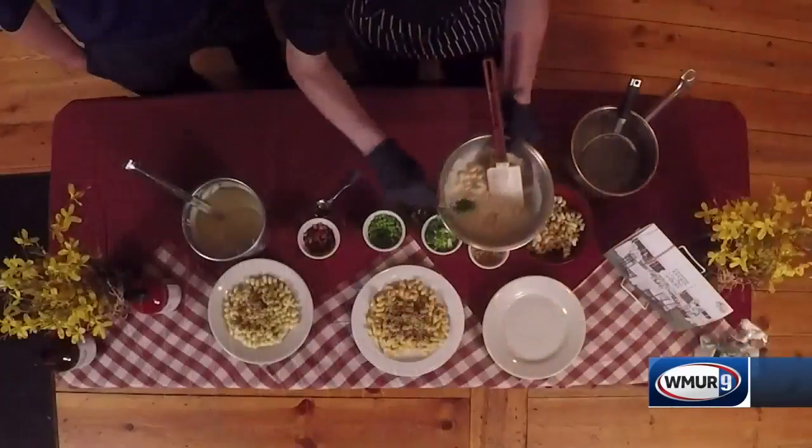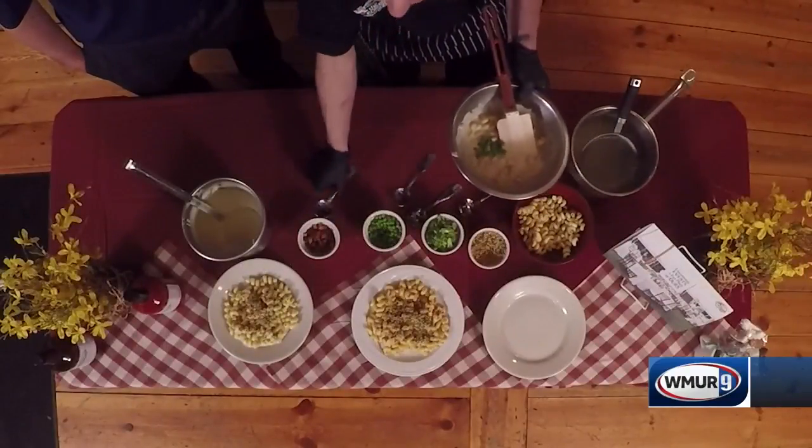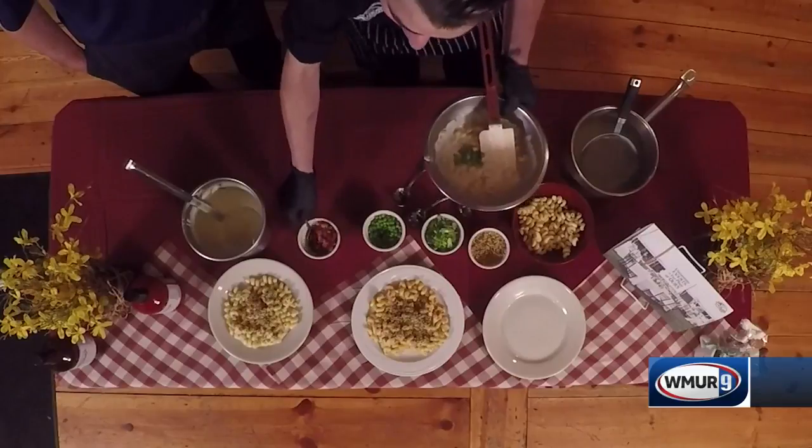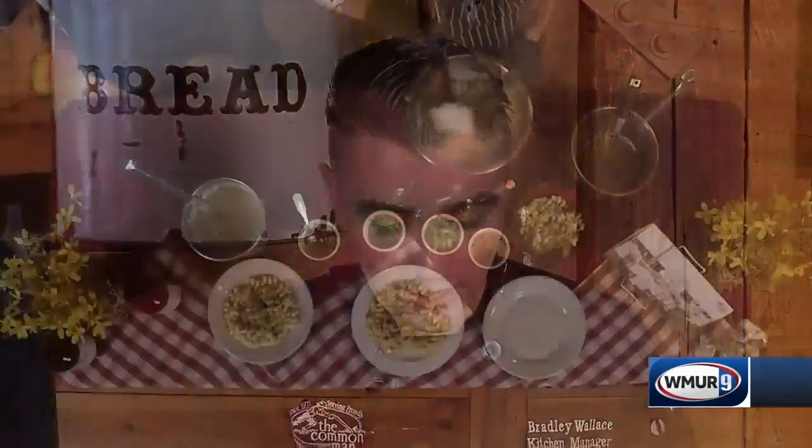That sounds like a dream! We offer three toppings: a regular plain mac and cheese, buffalo chicken mac and cheese, and we also offer pancetta and pea — kind of a spinoff of a carbonara. I just put the pancetta and the peas in there.